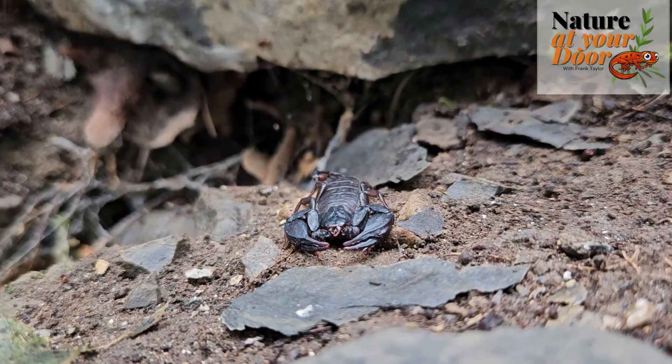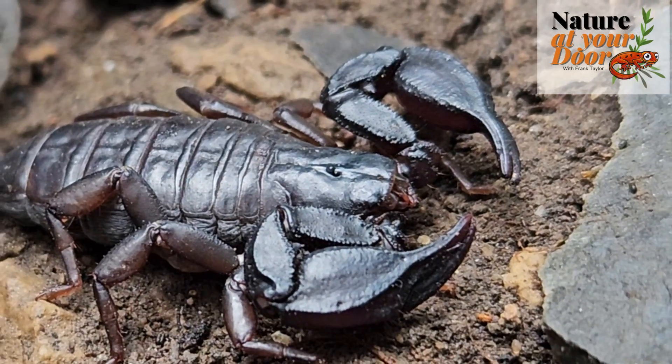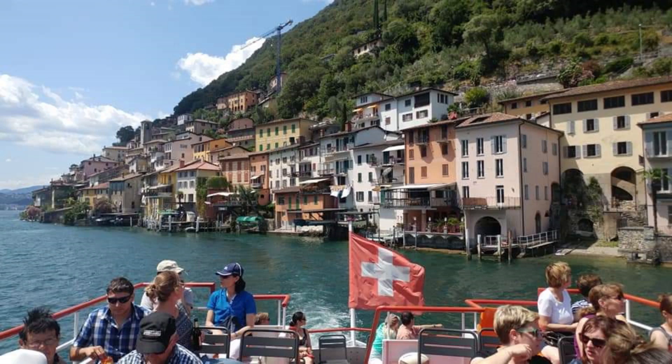Hi, this is Frank Taylor with Nature at Your Door, and this is an episode on scorpions, specifically a species of European scorpion I was shocked to find in the country of Switzerland.